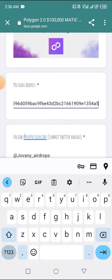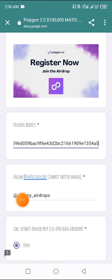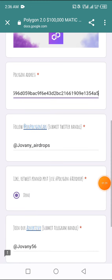Go back to the website and paste in your Polygon MATIC wallet address. Once you put that in, the next thing you're going to do is click here to go follow them on Twitter, then submit your Twitter handle. Once you're done tweeting and liking their pinned post, click done.